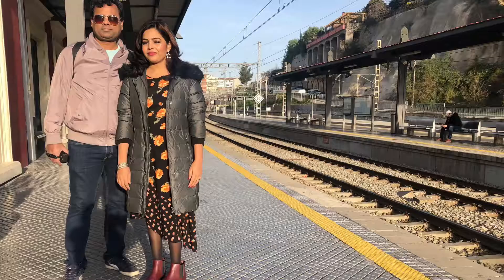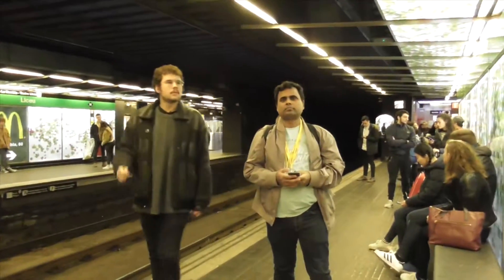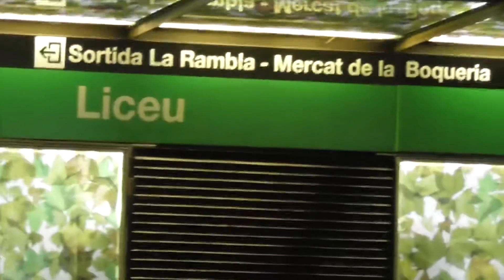We went to the FC Barcelona Stadium for our holidays. It was great fun. The world famous stadium is home to many great football players like Messi.